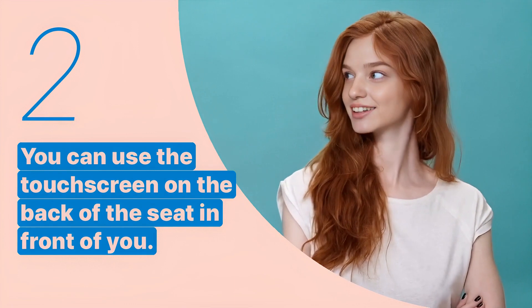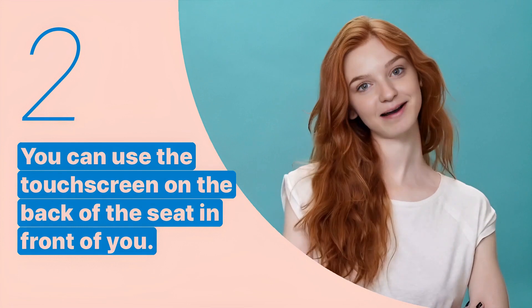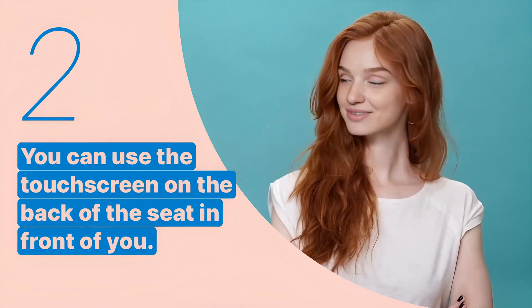The second key expression is: 'You can use the touch screen on the back of the seat in front of you.' This sentence explains how to access the in-flight entertainment system.